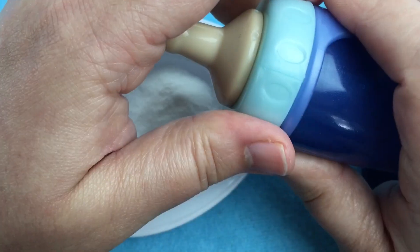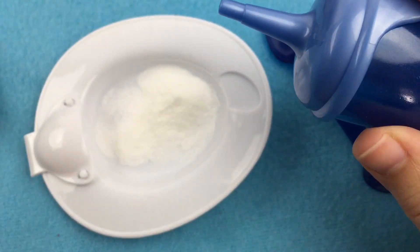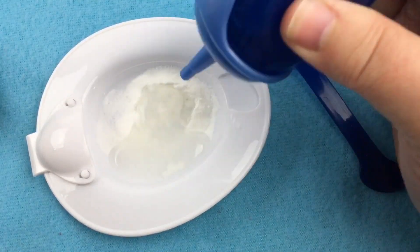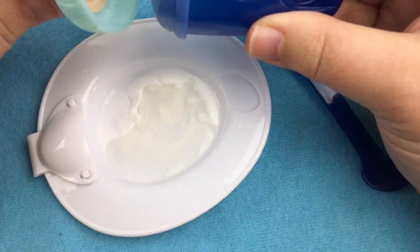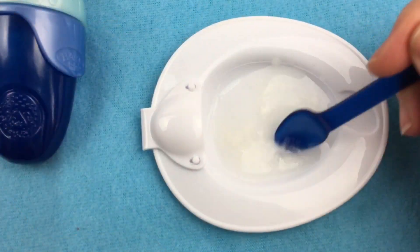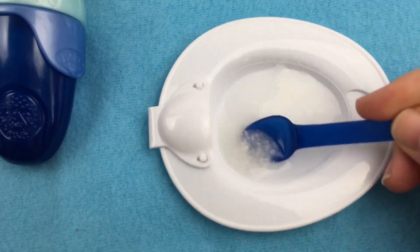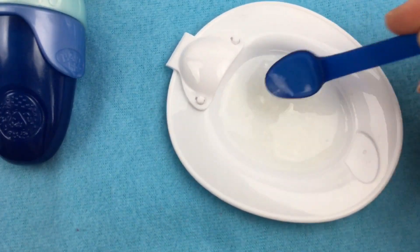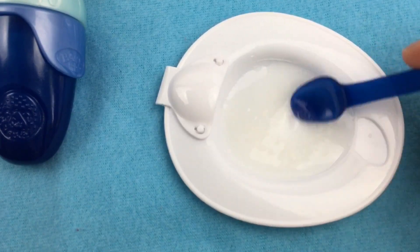I have some water in his bottle, so let's pour some in. There we go. Let's stir it around. As you can see it's thickening up. Doesn't it look really good? It looks yummy.